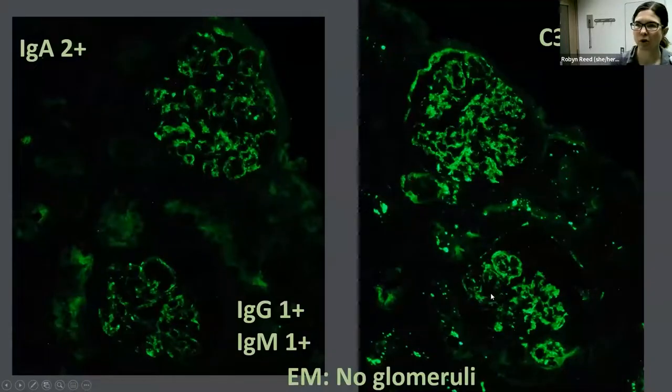Immunofluorescence was notable for IgA and C3 dominant staining — the C3 was actually brighter. The pattern is similar between the two, with some fainter IgG and IgM staining, no C1q, no C4. The staining pattern is predominantly mesangial, although you can pick up occasional capillary loop staining. Unfortunately, our electron microscopy in this case did not have any glomeruli, so we weren't able to do EM.